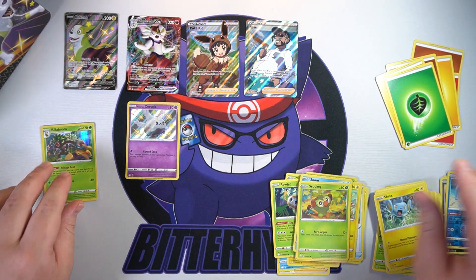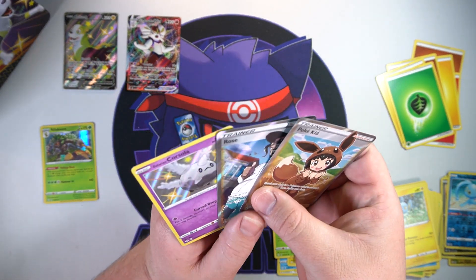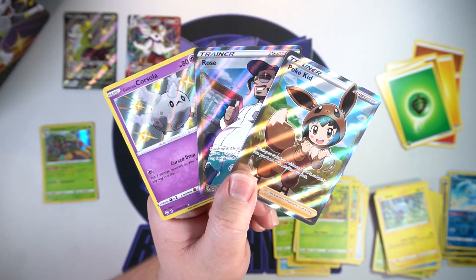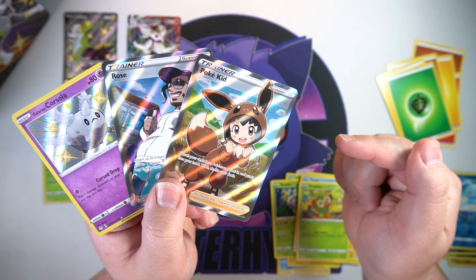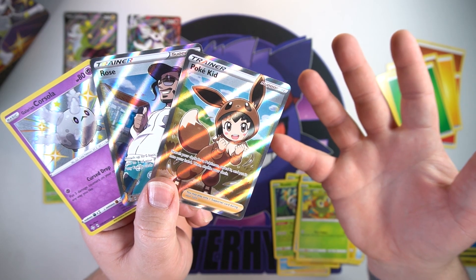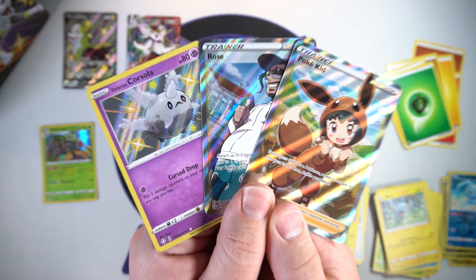Didn't end on anything too crazy, but we'll still do all three — we did get Cinderace V Max which is awesome, and two full art trainers. This is like my dream box besides getting a Charizard. I could not be happier with this tin — this is exactly what we want. Hopefully we can have just as much luck in the next tin and the ETB. If you enjoyed this video, hit that like button. If you're new, subscribe and check out another video. Don't forget to hit the bell button for notifications and as always, thank you so much for the love and support — I'll talk to you all later!